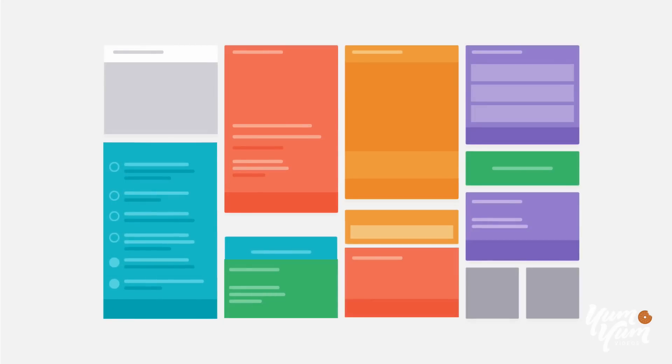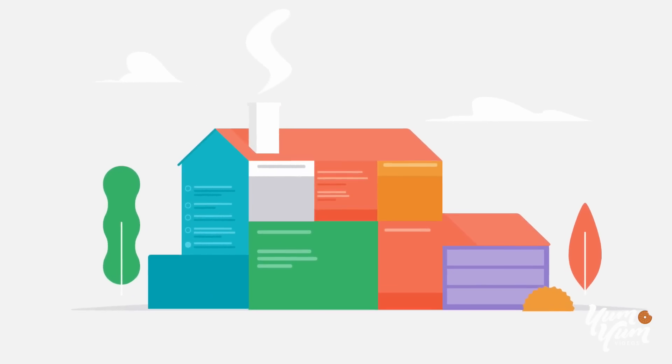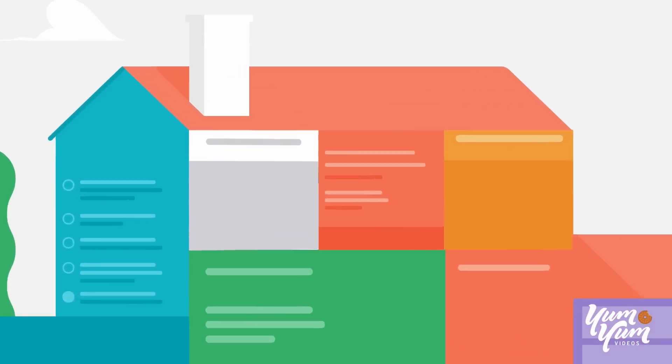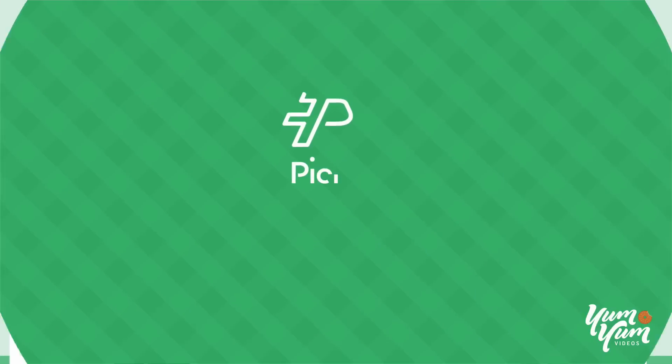And that's just the beginning. Over time, your Picnic dashboard will become the one place to manage your entire family home. Simplify your everyday family life. Download Picnic today.